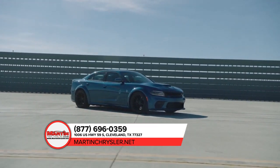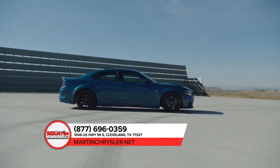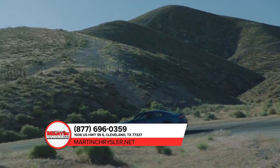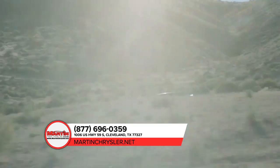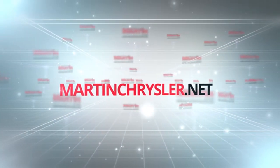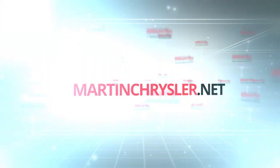Stop by today and get behind the wheel of the Dodge Charger. For more information and to see how Martin keeps it simple, visit us online at martinchrysler.net.